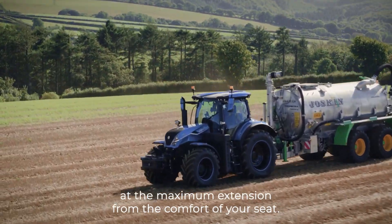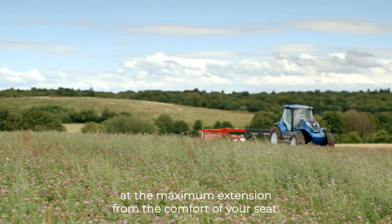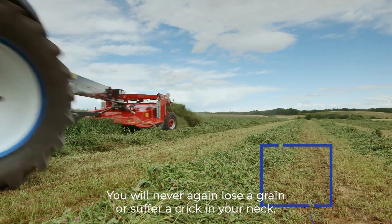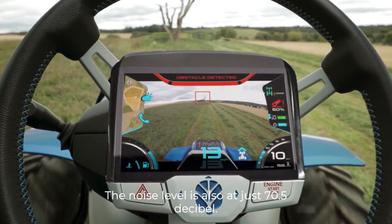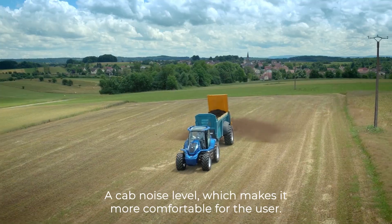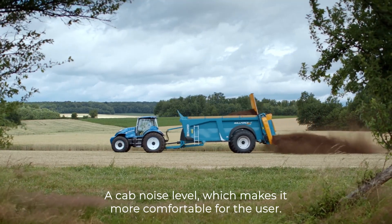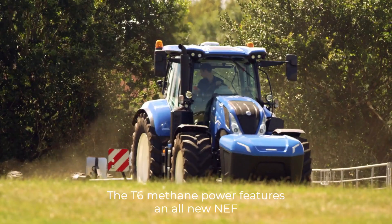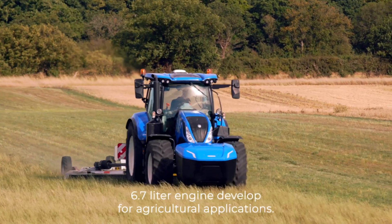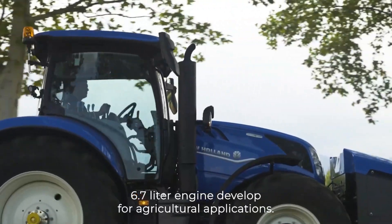The transparent roof hatch affords a perfect view at the maximum extension from the comfort of your seat. You will never again lose a grain or suffer a crick in your neck. The noise level is also at just 70.5 dB A cab noise level, which makes it more comfortable for the user.